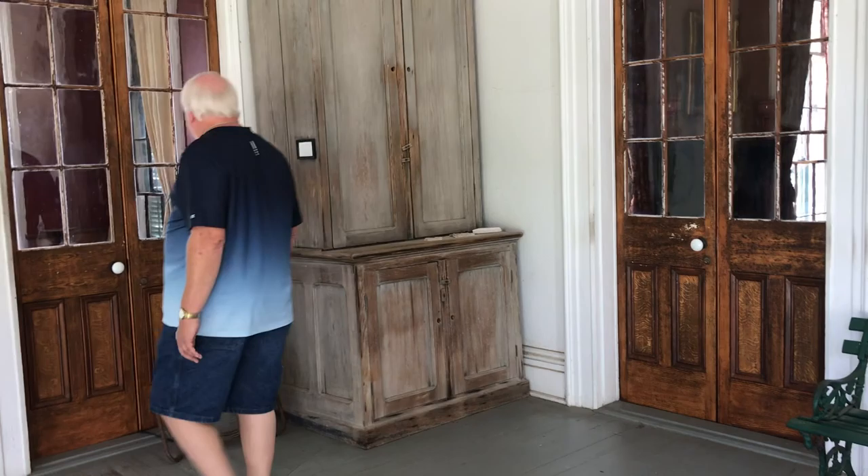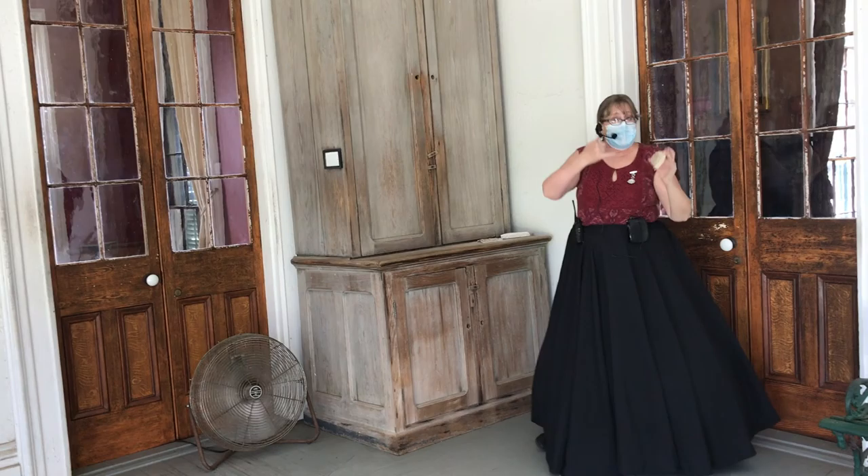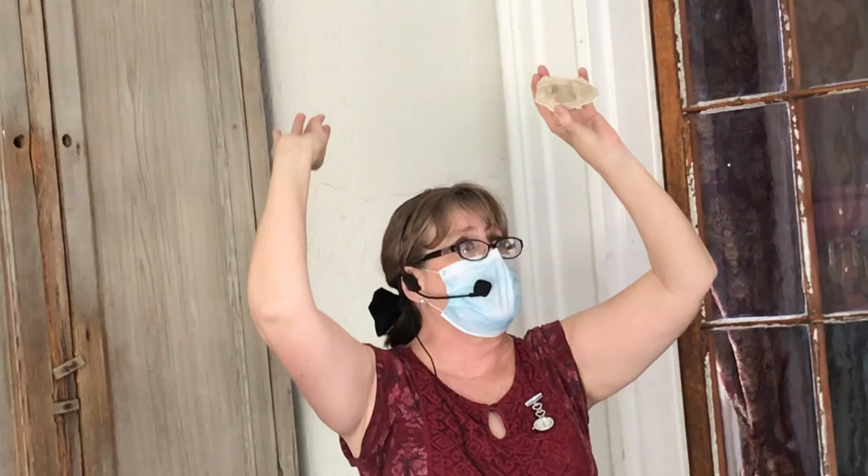These two cupboards were placed here by Miss Verena. This is natural cypress — it's never been painted or treated. It's kind of neat to see that natural wood next to the faux oak cypress. That one held her china, and this one held her canned goods like her pickles and her jellies. This is the original horsehair plaster from 1848. When they do the plaster work, they grind it up, reconstitute it, and then put it back up on the ceilings.